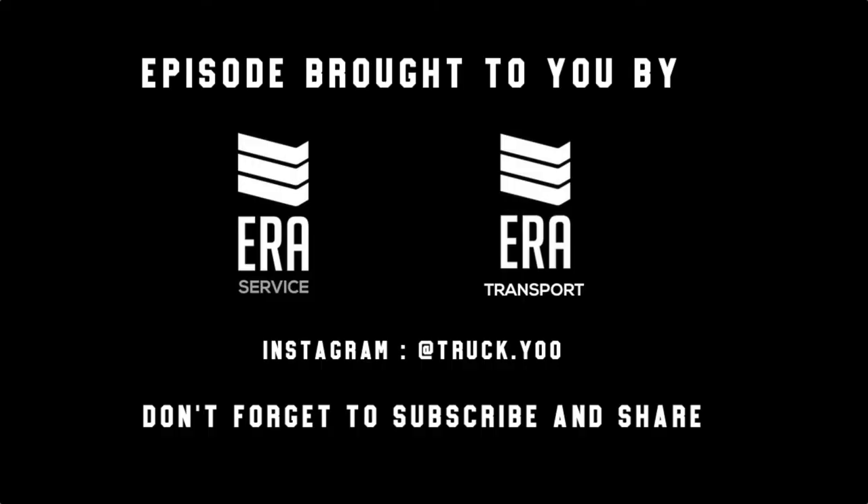Before you go, visit our Instagram page at truck dot Y-O-O on Instagram and give us feedback — tell us what you'd like to hear, any ideas or recommendations. Comments are greatly appreciated. This episode was brought to you by Era Transport and Era Service out of Chicago. Thank you very much — share, subscribe, and drive safe. We'll talk to you soon.